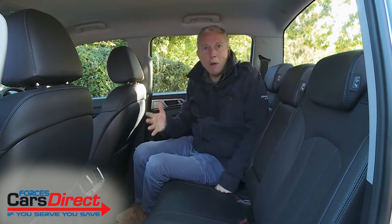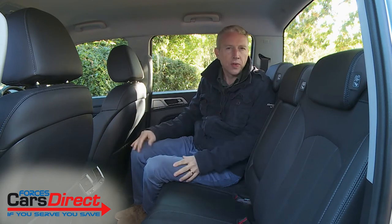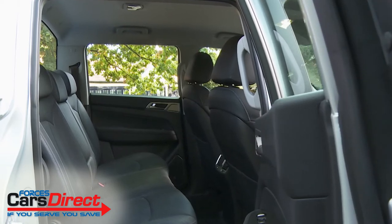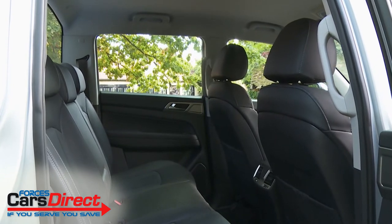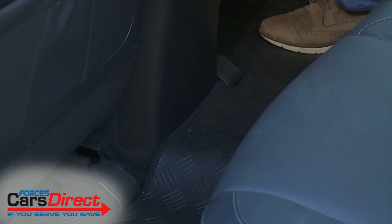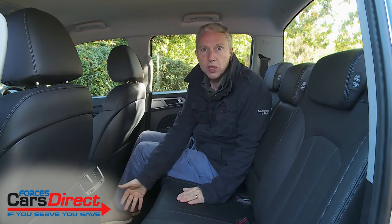Once on the back seat you'll find yourself in an area of this pickup that gives it another important advantage over some of its most direct competitors. There's plenty of room for head, shoulders, knees and feet, and the deeply set windows give a bright, airy feel too. In addition, a low centre transmission tunnel makes it easier for a third adult to be taken back here than it would be in some rivals.